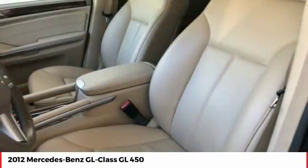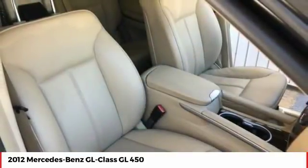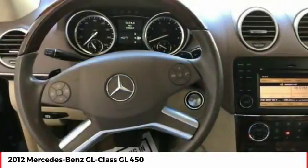CD changer, power passenger seat, Bluetooth. This vehicle offers reliability and good looks at a great price. So come in and take a test drive today.